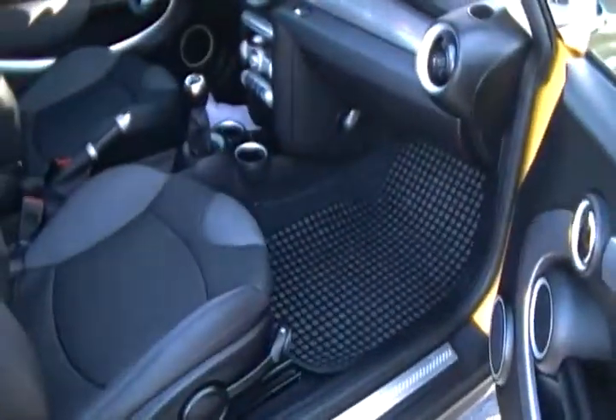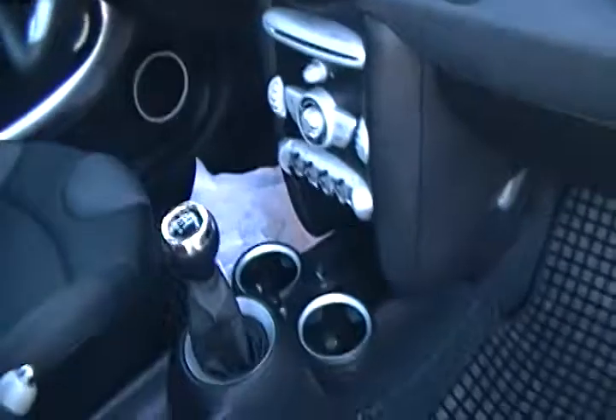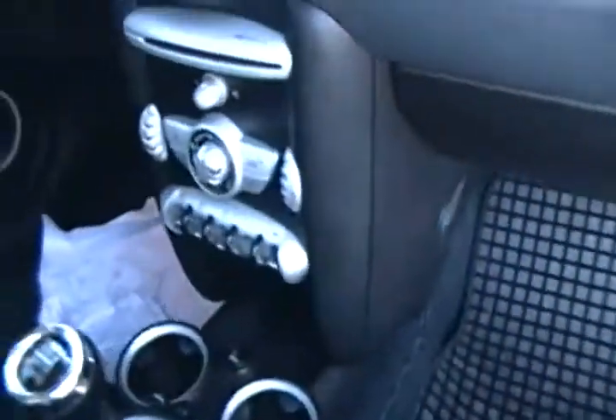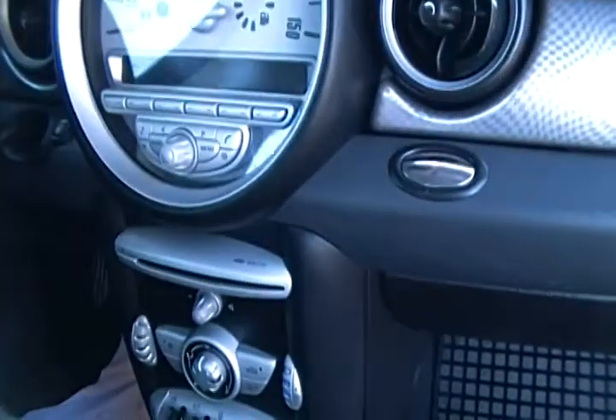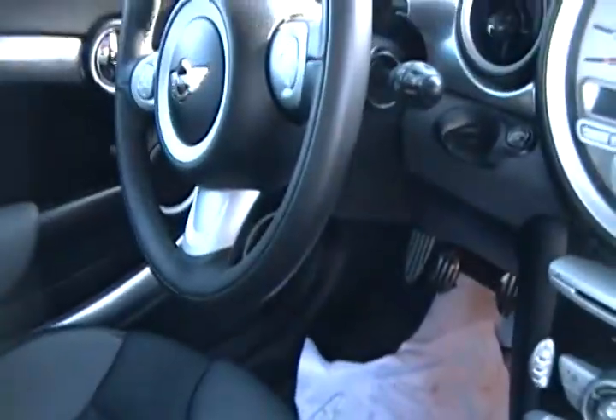It has power steering, power windows, power locks, and as you can see it already comes with tinted windows as well. Inside it has a CD player, it also has leatherette upholstery, very cool in-dash features, as well as 4-wheel anti-lock brakes.